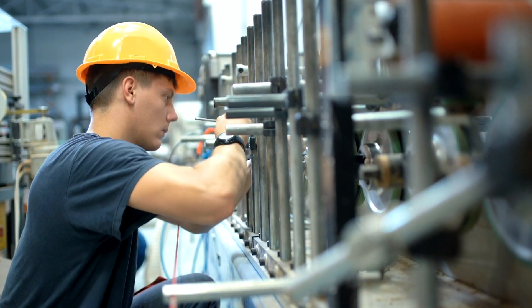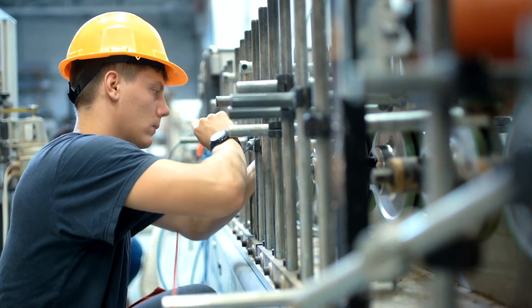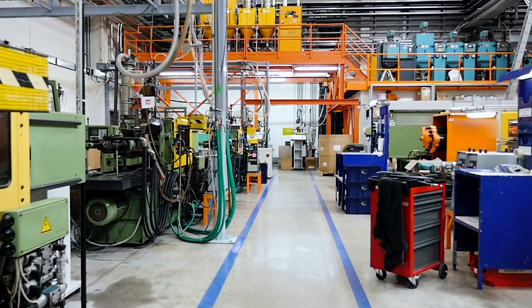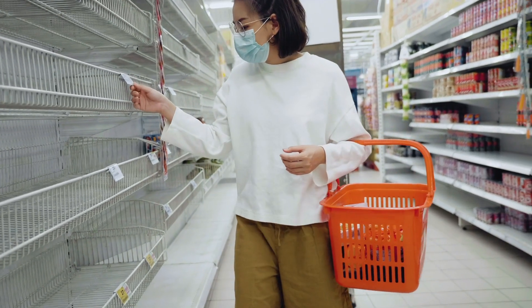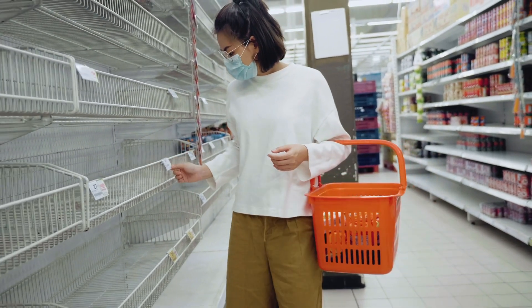Any unplanned downtime in today's environment of decreasing capacity and increasing demand is all it takes to leave store shelves empty, lose sales revenue, or worse, damage an otherwise stellar reputation.